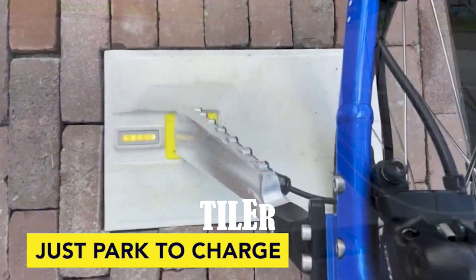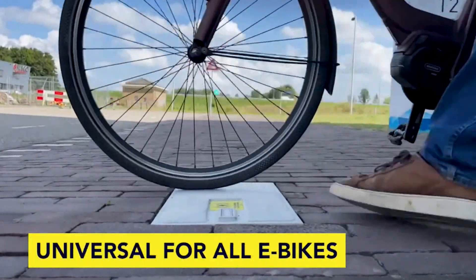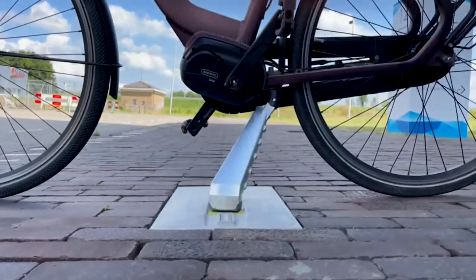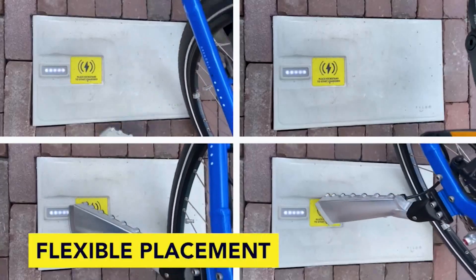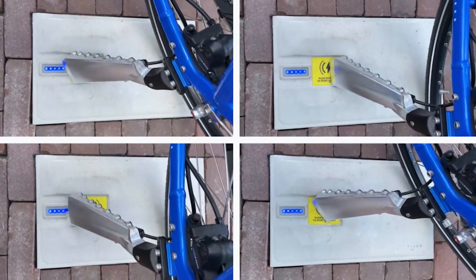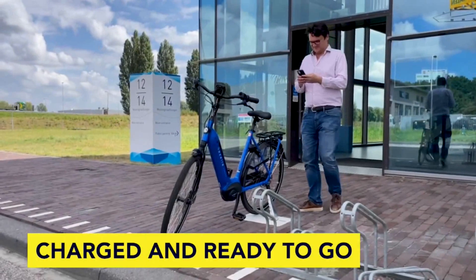In 2016, global sales of electric bikes reached a staggering 35 million units, highlighting the growing importance of addressing their charging needs. Holland came up with a brilliant solution: charging tiles and a specialised kickstand. By placing the kickstand on the yellow mark, the battery starts charging effortlessly.